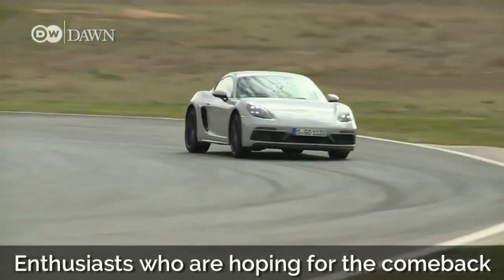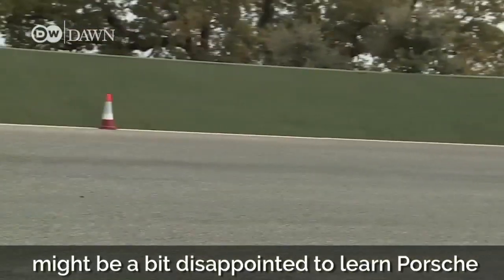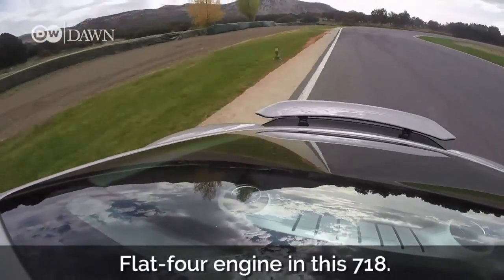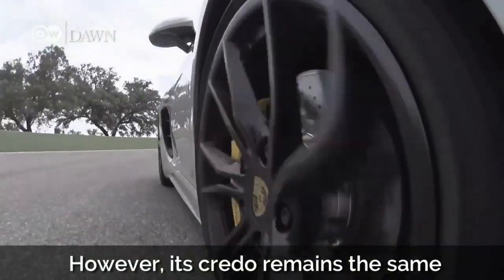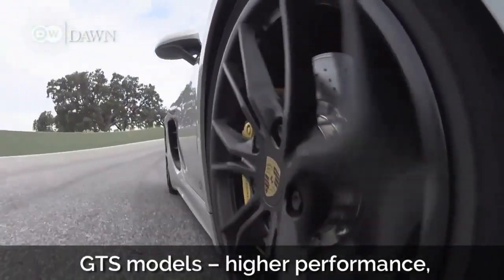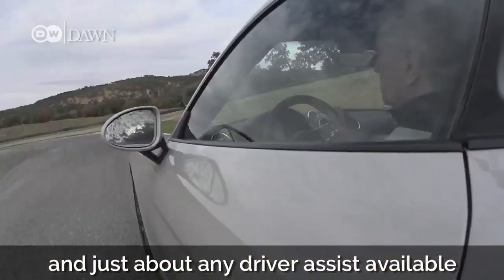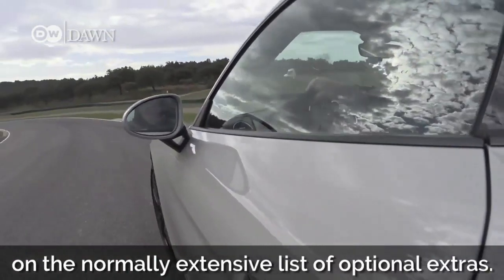Enthusiasts who were hoping for the comeback of the six-cylinder engine in the new Cayman GTS might be a bit disappointed to learn Porsche stuck with the 2.5-litre flat-four engine in this 718. However, its credo remains the same as for any of Porsche's recent GTS models: higher performance, loads of new features, and just about any driver assist available on the normally extensive list of optional extras.